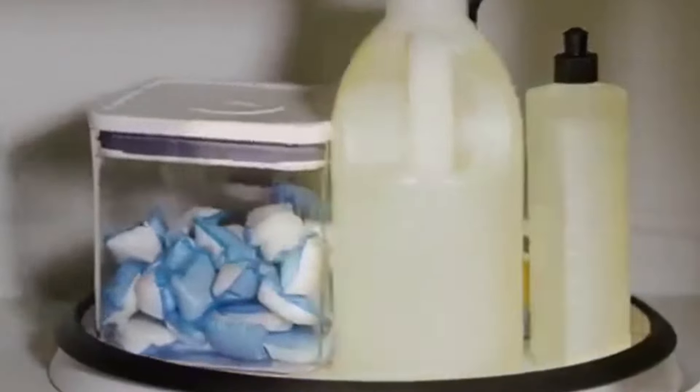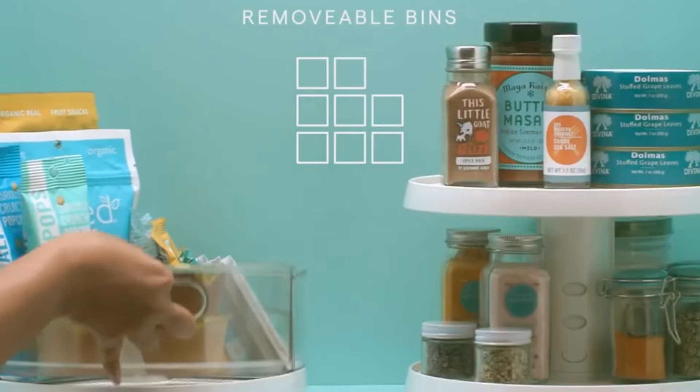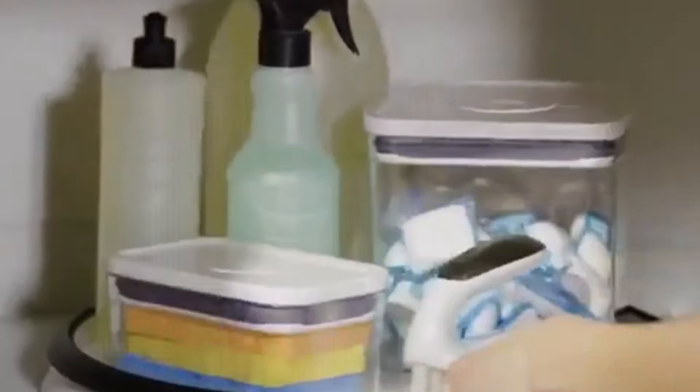eliminating the need to rummage through cluttered cabinets to find what you need. Use them to store spices, condiments, canned goods, or even pots and pans. The possibilities are endless.